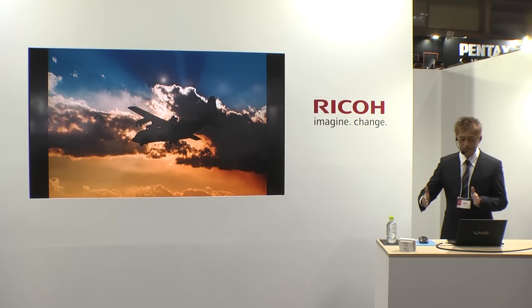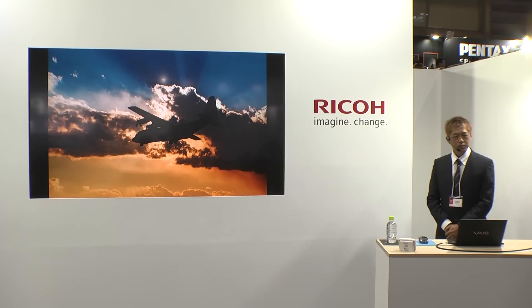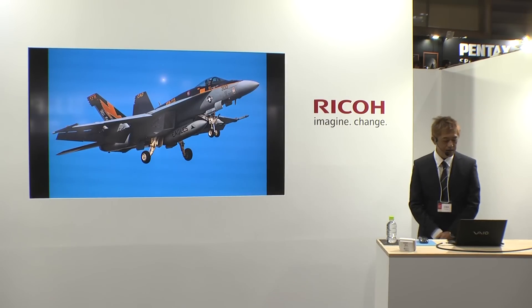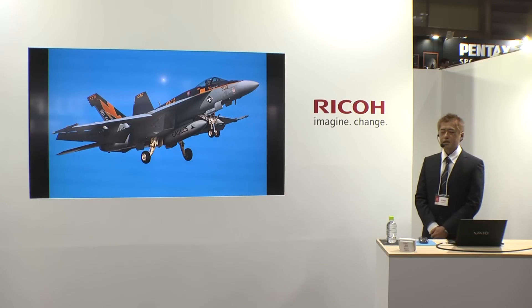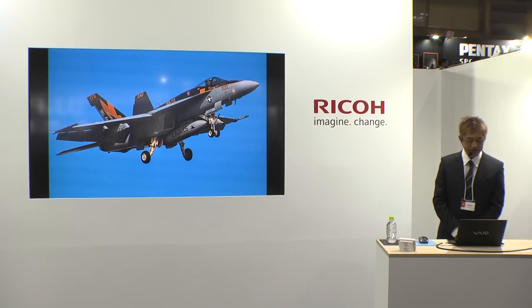自分は超望遠が重点だということになれば、70〜200mm相当域はDA50-135mmで軽量化して機動性を持たせるという考え方もあります。次にご紹介するレンズは60-250mm F4、DA★レンズです。こちらは35mm換算でおおむね90〜380mm相当、100-400mm F4的な使い方ができるレンズです。